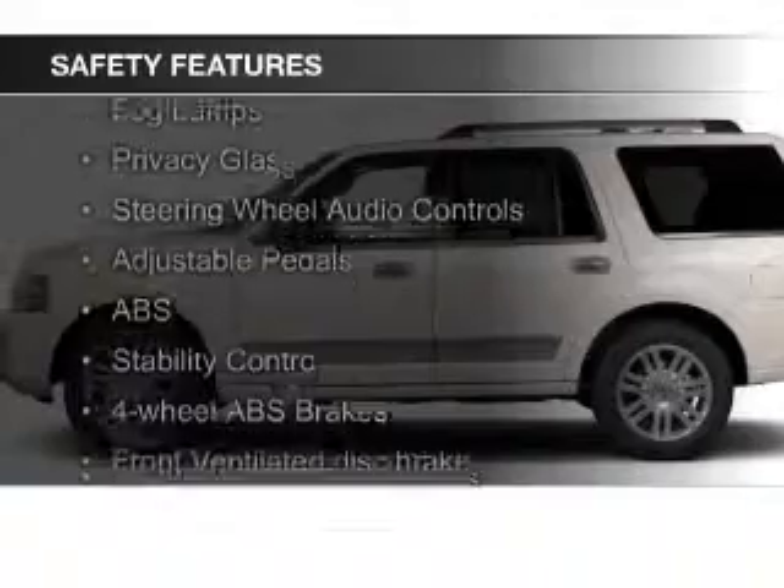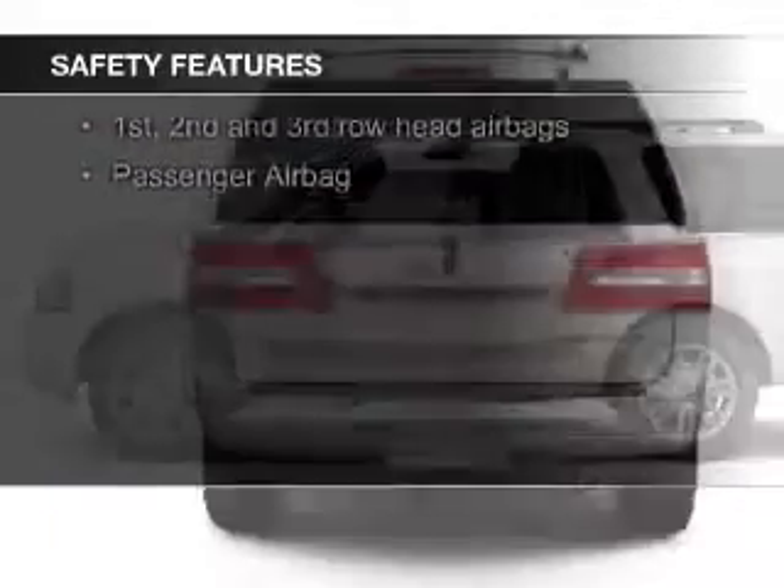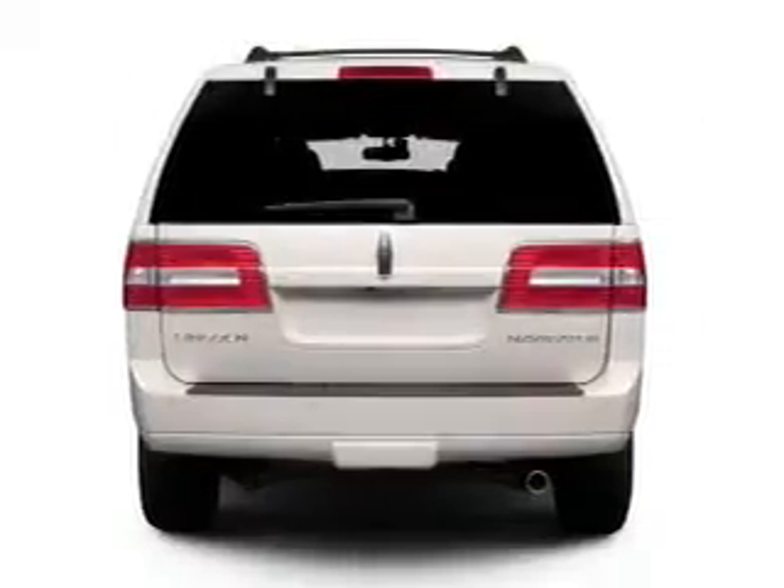Safety was made a priority with these features: a backup camera, fog lights, curtain-head airbags, side airbags, second- and third-row head airbags, and rain-sensing wipers.